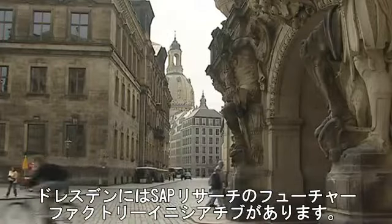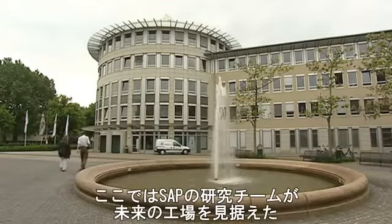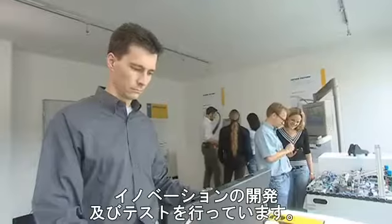Dresden, the capital of Saxony, is home of the Future Factory initiative of SAP Research. Here, the team of SAP researchers develop and test innovations for the factory of the future.